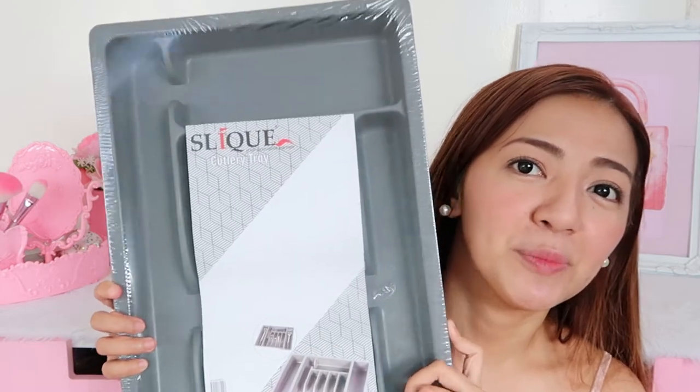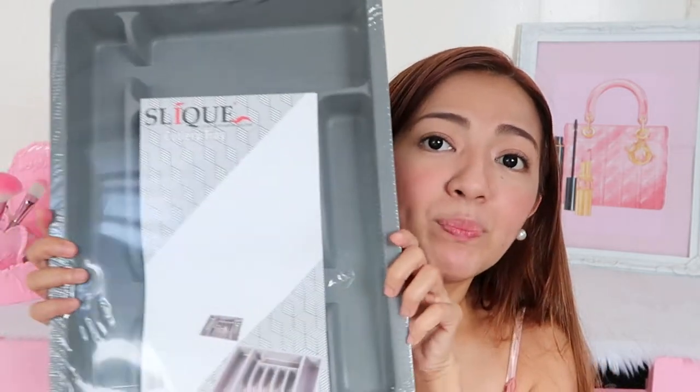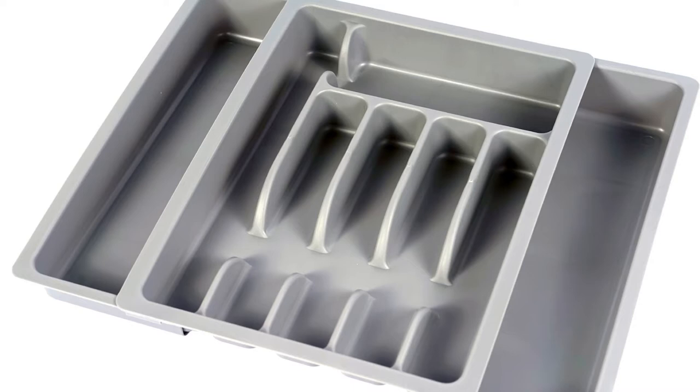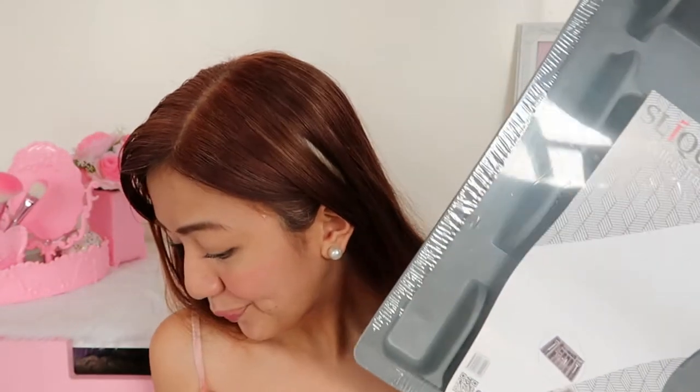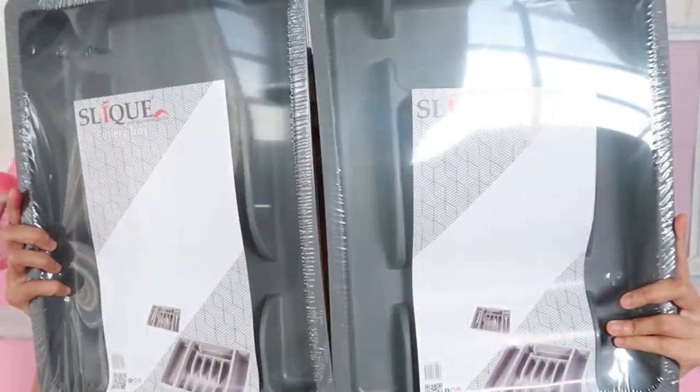Next is a cutlery tray. Sorry, this is a bit of a 'tita haul,' but I really enjoy these kinds of items. When I find something affordable and nice, I'm in heaven! This is a cutlery tray for only P249. It has two layers — the back layer pulls out so you can store long kitchen tools like ladles. It also has space for spoons, forks, knives, and a can opener. I bought two — one for other tools like an ice cream scooper or cheese grater. P249 each, P500 total.